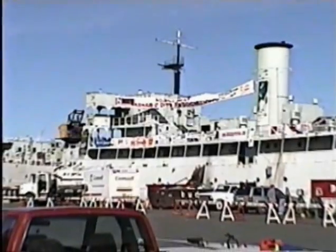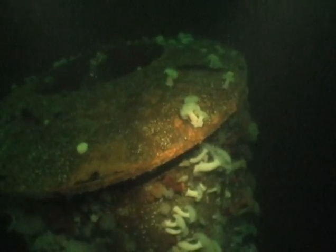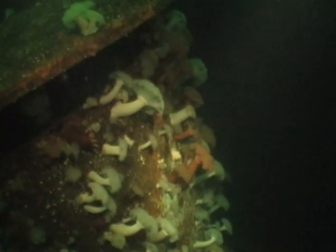The wreck is over 500 feet long, and to explore her full length would take many dives. We began this dive amid ships, starting from the smokestack. This video was done seven years after the sinking.